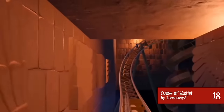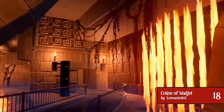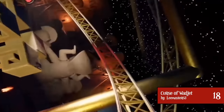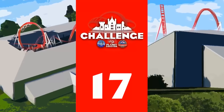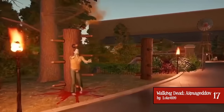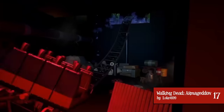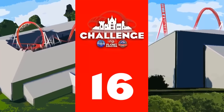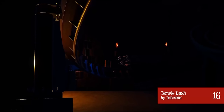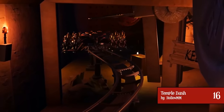At number 18, we have Curse of Wadget by Leemaster53 — the first of quite a few console edition builds — a triple launch roller coaster located within an ancient burial site. At number 17, we have Walking Dead Armageddon by Luke1699, a very heavily themed zombie-infested roller coaster based on the Walking Dead TV series. At number 16, we have Temple Dash by HollowMM, a launch Wing Coaster with a storyline surrounding the awoken and enraged spirits within the building.